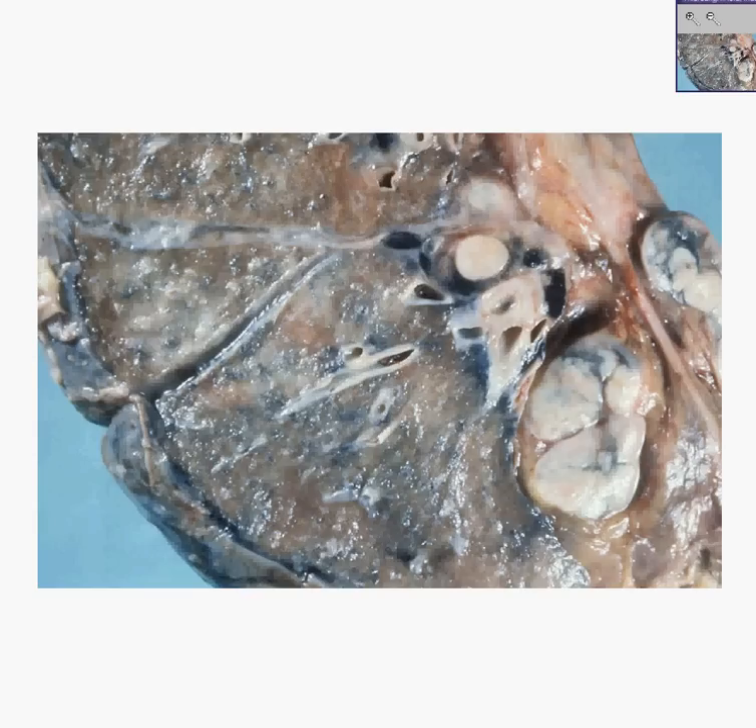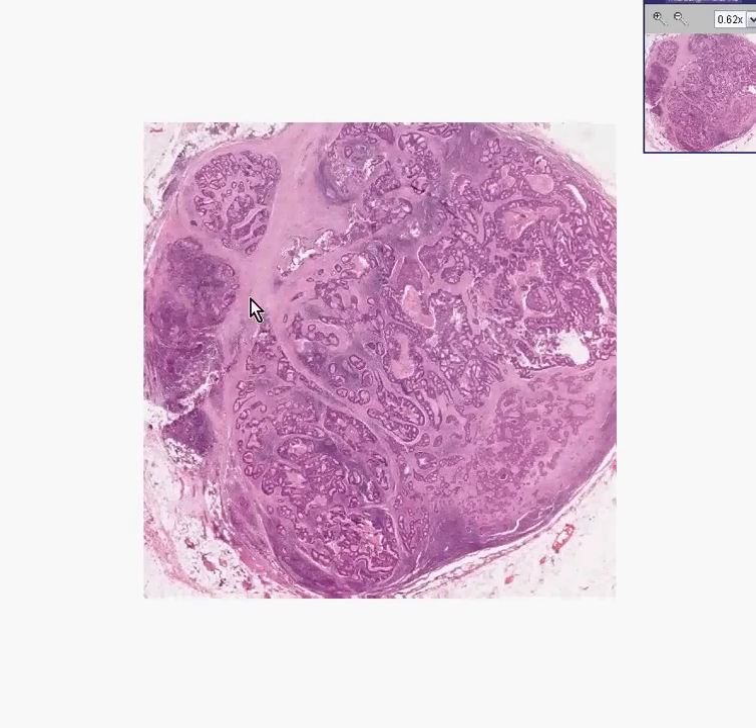It's more likely to be something we could instantly see here. Slam dunk — little glands — metastatic adenocarcinoma to lymph node.